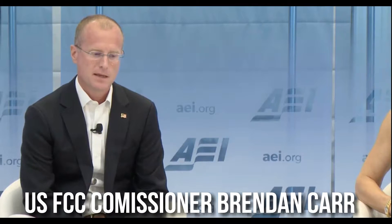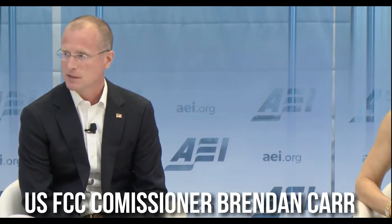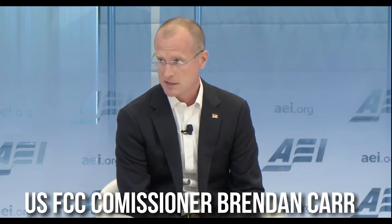I believe passionately in the American free market and American-style capitalism. I think getting the government out of the way from an infrastructure perspective is key to unleashing that. And I have confidence that our approach is enough to win against any other system of government when it comes to 5G or other technology.